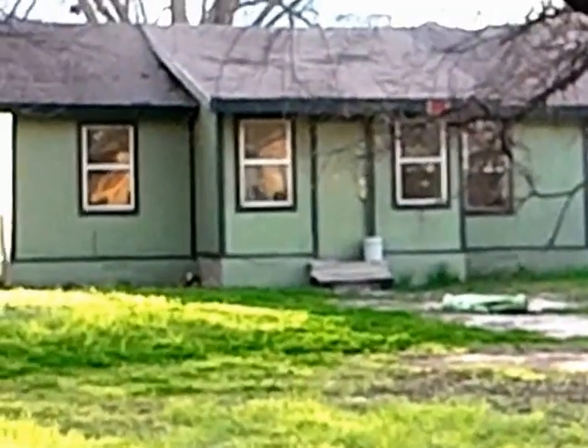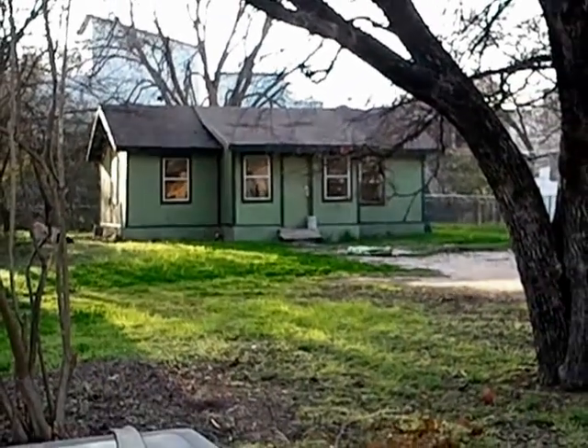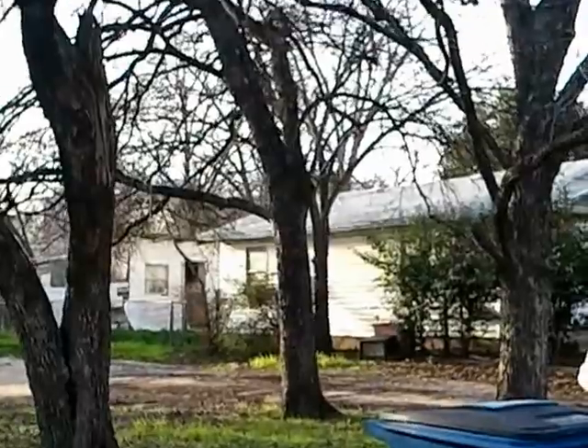Hello and welcome to 1404 Comita Street in East Austin, Texas. Here we have a really nice little lot with nice mature trees in the front.